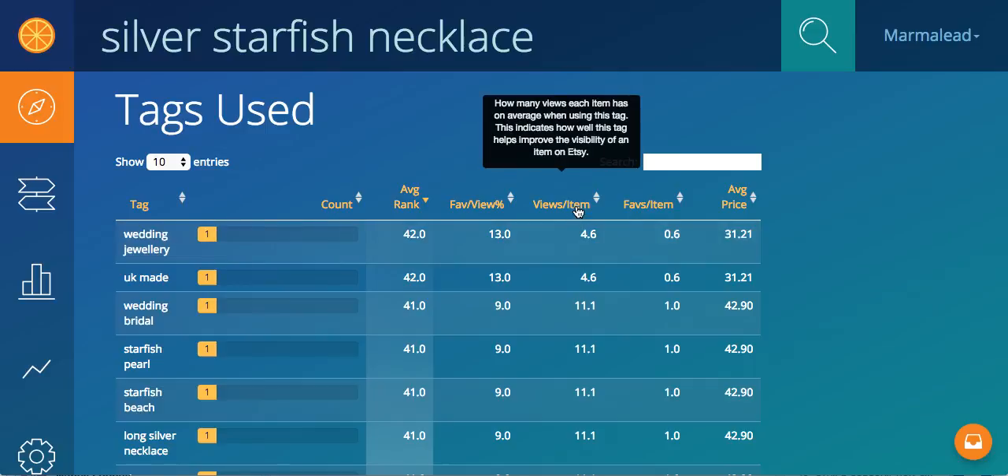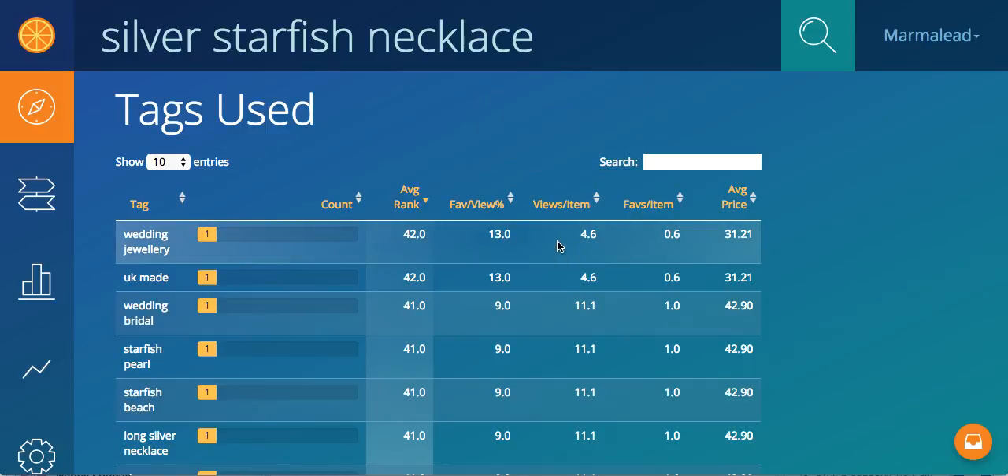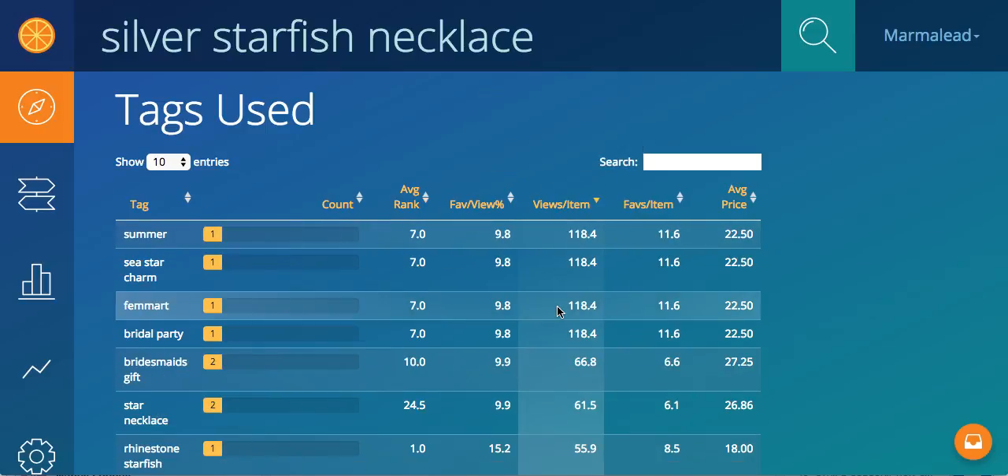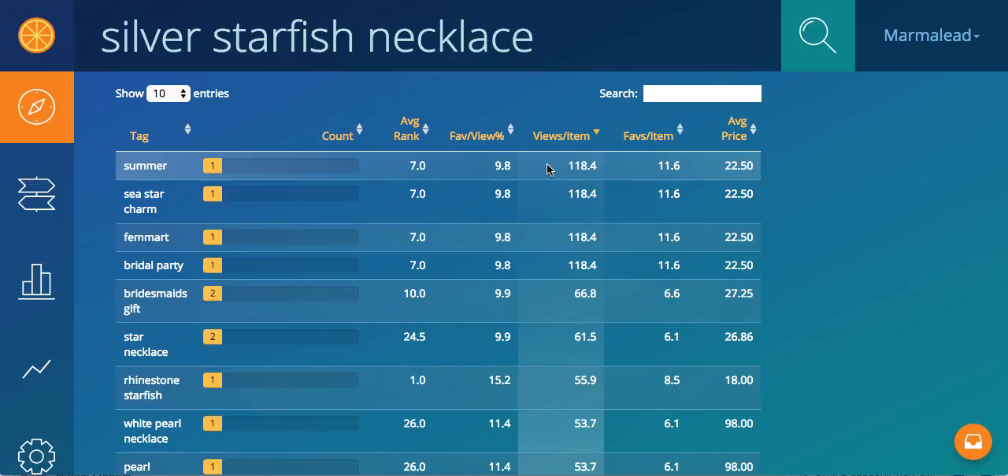Views per item — so of the items that are tagged with this, how are they doing view-wise? Here you can see summer. Again, not very strong, but the ones that are tagged with this, they do have a lot of views per item.